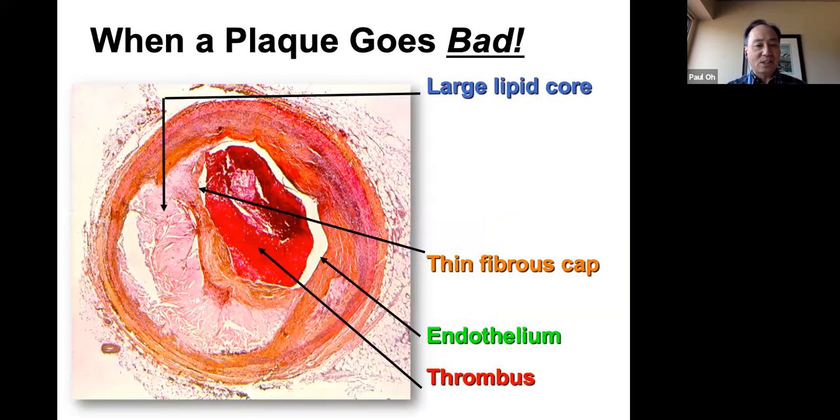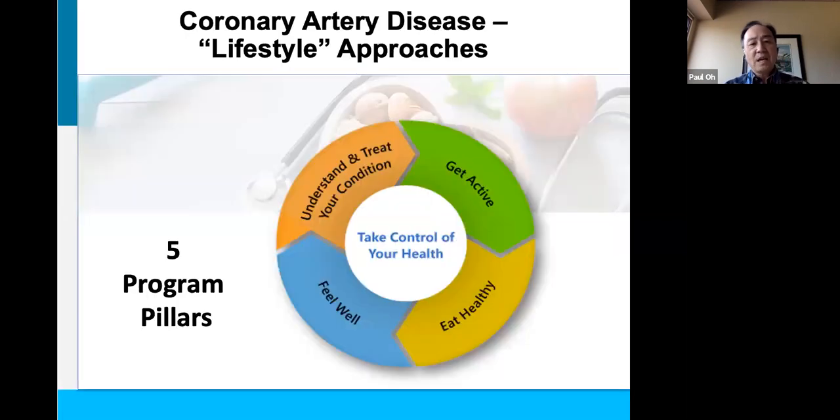When a plaque goes bad with atherosclerotic buildup, there are lots of bad things going on — plaque, rupture, thrombus, and a dysfunctional lining of the artery. Fortunately, there are many things we can do about this. It starts with lifestyle approaches — things that are in our control on a day-to-day basis that can help us out.